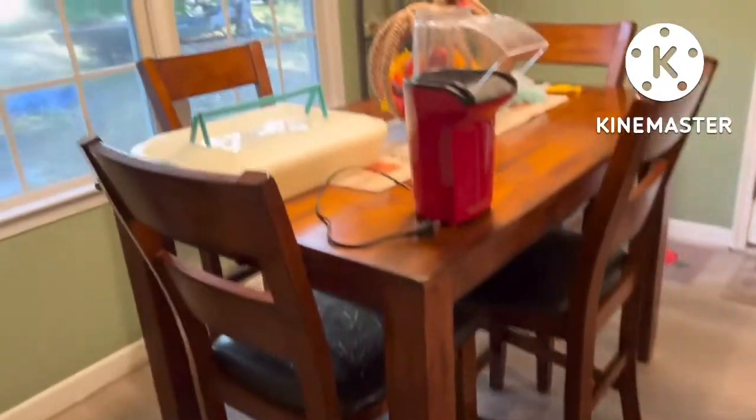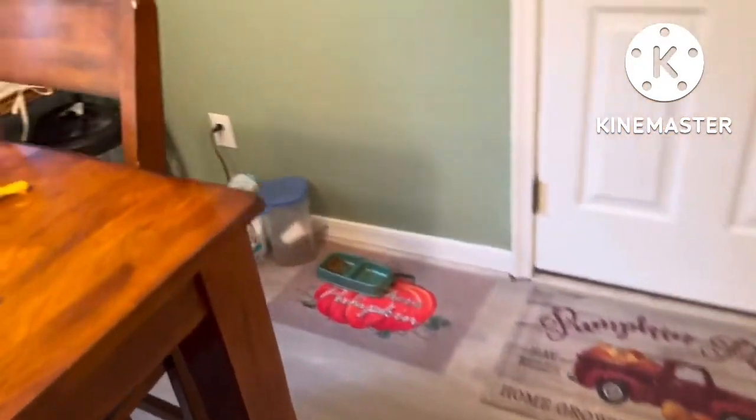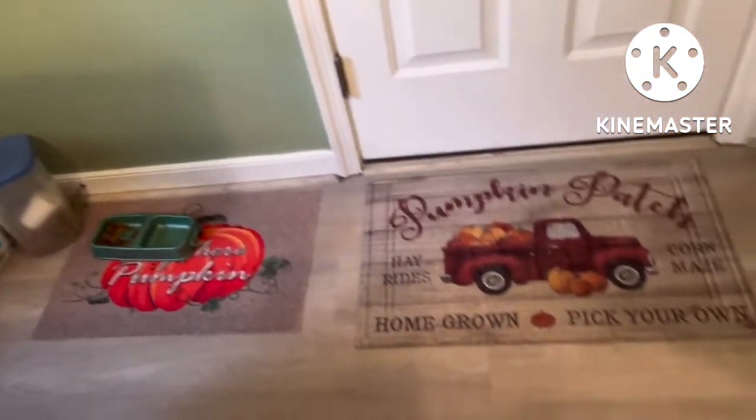We've been cleaning out, so these are some things that are going to go to Goodwill. We've got our stuff back up, and I don't know why I'm showing you all that, because really what we're here for is the floor, right?